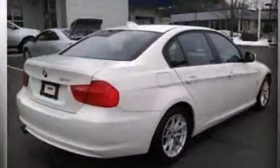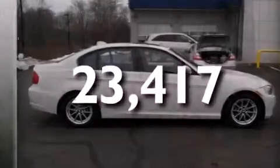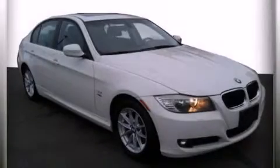Memory settings for the seat's positions, so you can recall your favorite alignments with the push of one button. This vehicle has less than 24,000 miles. Call now to find out how you can own this breathtaking automobile.